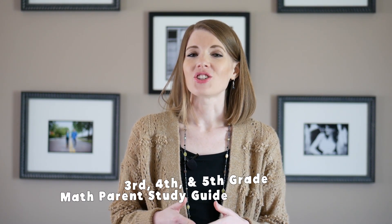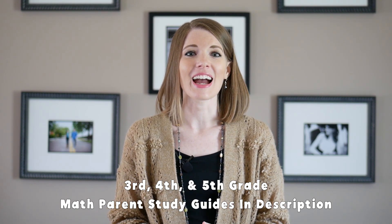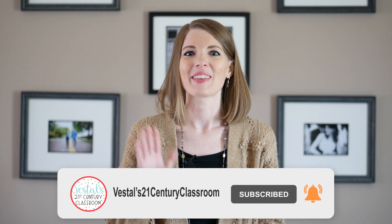Math parent study guides are a game changer, but they can be time-consuming to create. So if you're on a bit of a time crunch, I have linked 3rd, 4th, and 5th grade math parent study guides in the description of this video. Don't forget to like this video and subscribe to my channel so that way you never miss any of my latest teaching tips. Happy teaching!